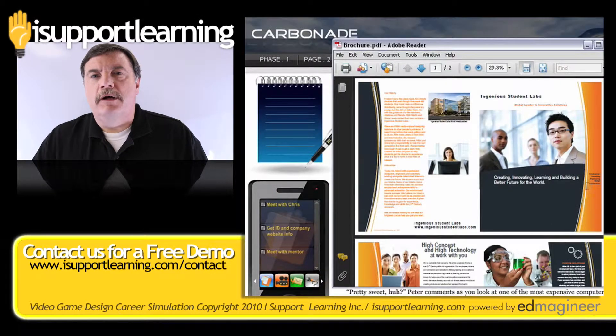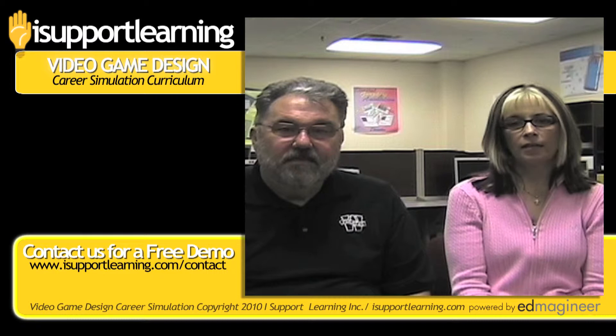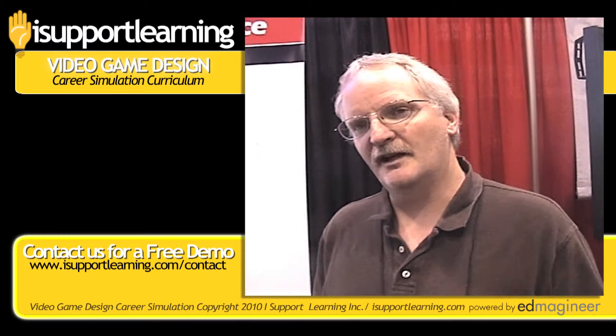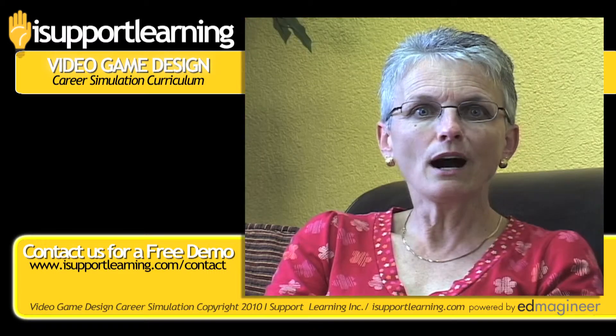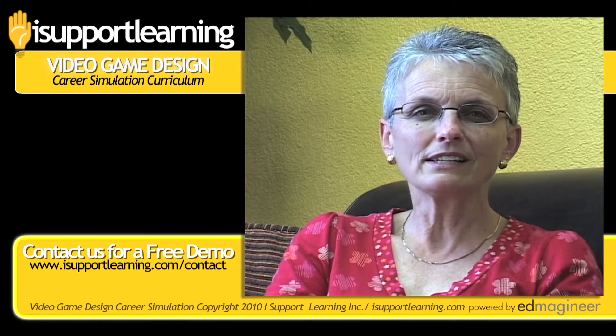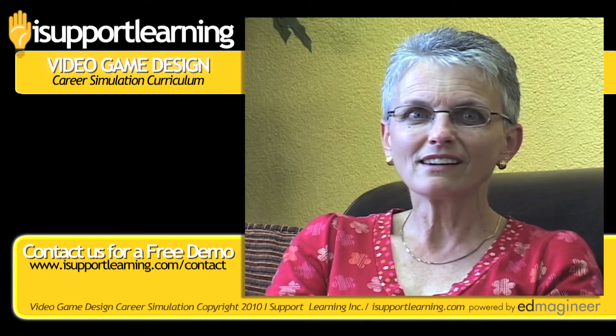But don't just take my word for it — here's what some of our users have to say. I'm currently using the video game development curriculum. I was searching for a curriculum that would engage the students and I was thrilled when I found it, because it's project-based and that's what we believe in. There's a lot of built-in math and language arts skills in there that students don't really realize. The combination of problem-solving skills, critical thinking skills, and creativity combined is just awesome.